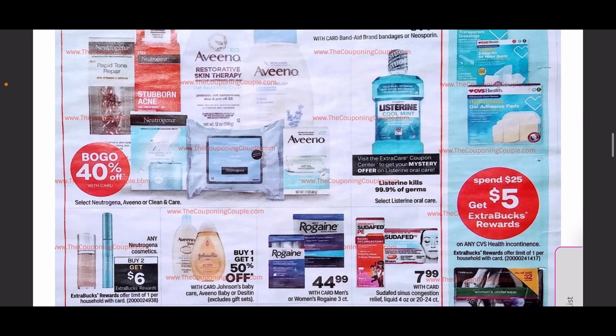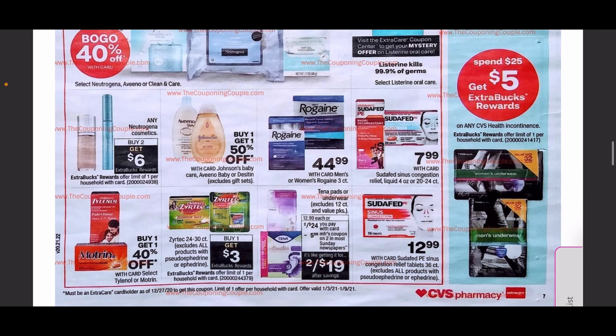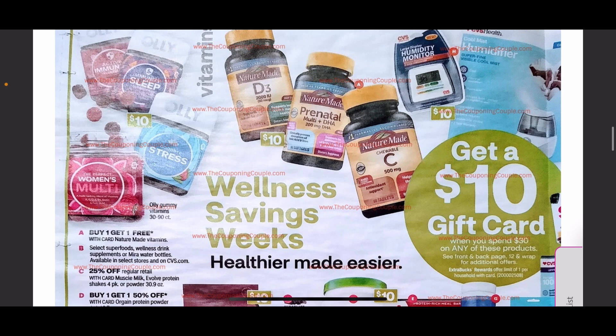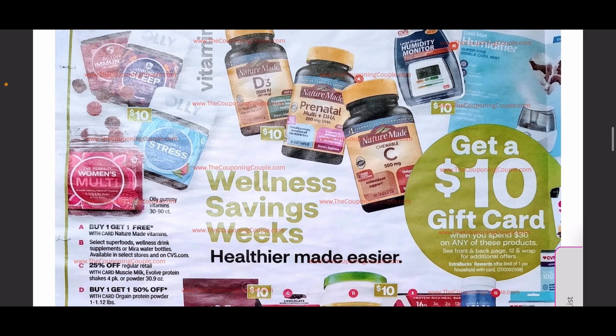We have 40% off on Aveeno lotions. Getting into cosmetic items, any Neutrogena cosmetics are going to be buy two get $6 — that's always a fun deal if you use Neutrogena. There's also more wellness page items here; this ad is really full of wellness and vitamins.